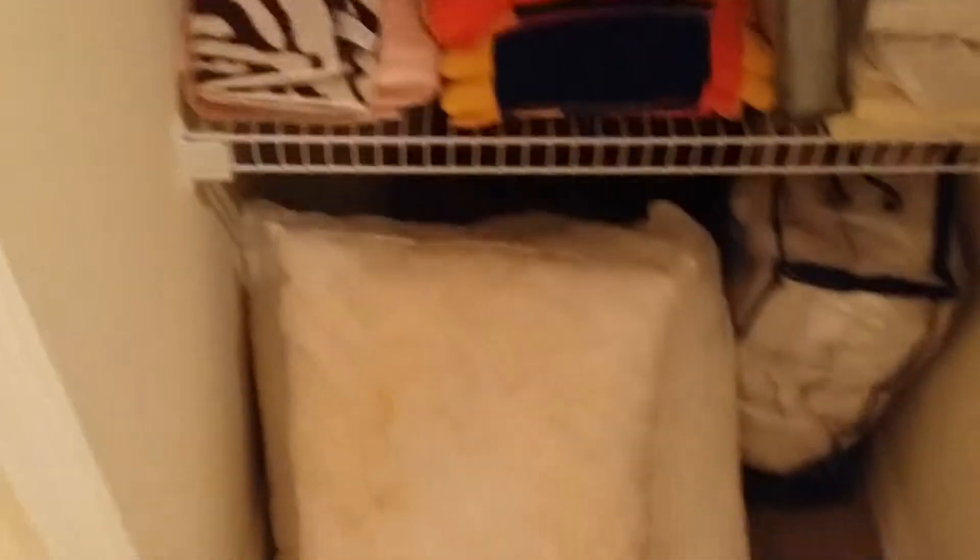We have a walk-in closet on the right hand side, and a standard linen closet on the left hand side, which can be used as another closet if need be.